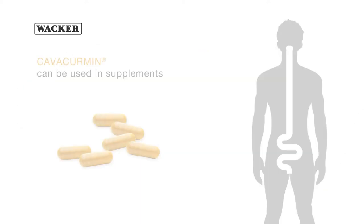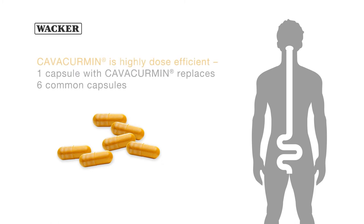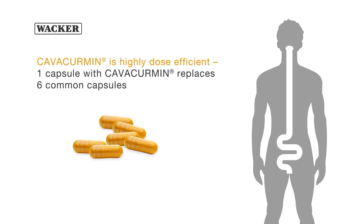Kavacumin is a powder that can be easily formulated into highly dose-efficient supplements. One capsule of Kavacumin equals six capsules of common curcumin powder.